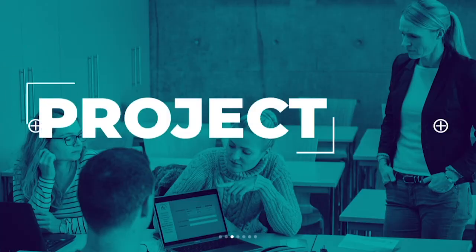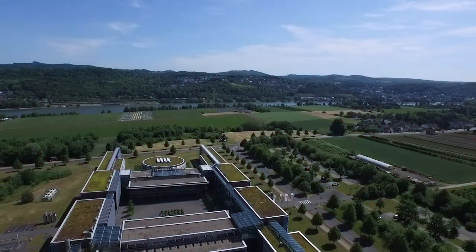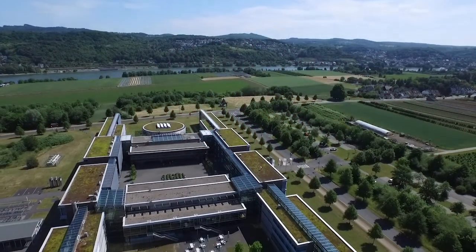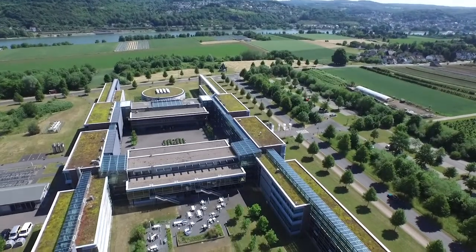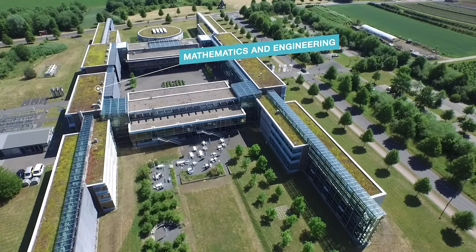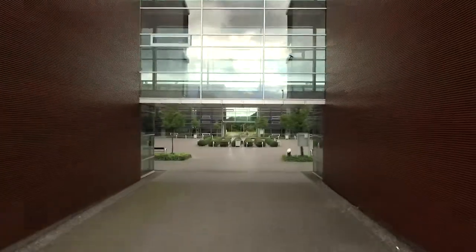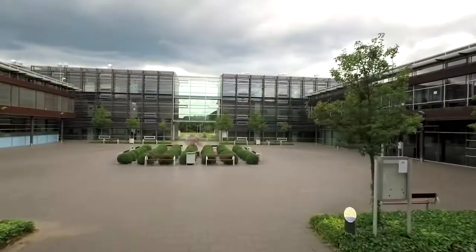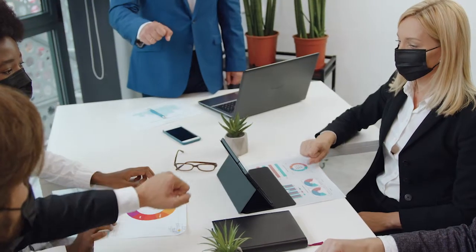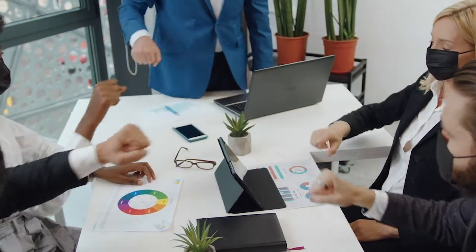The New Venture Technology Project is an interdisciplinary master project of the entire Rhein AhrCampus, using knowledge of both faculties — Mathematics and Engineering, and Business and Social Management. Due to this unique interdisciplinary approach, students from different disciplines will found, or at least simulate founding, their own startup.